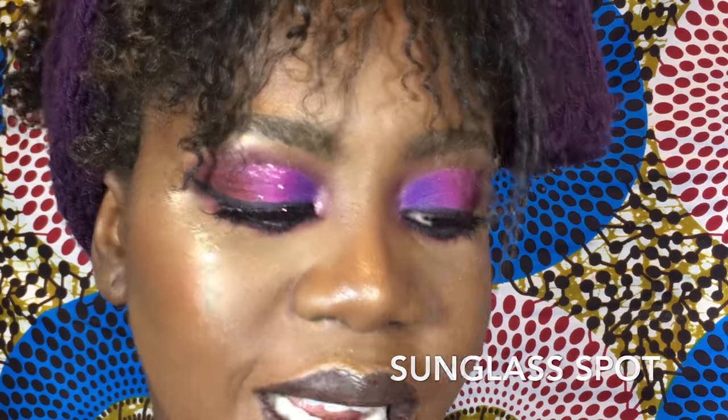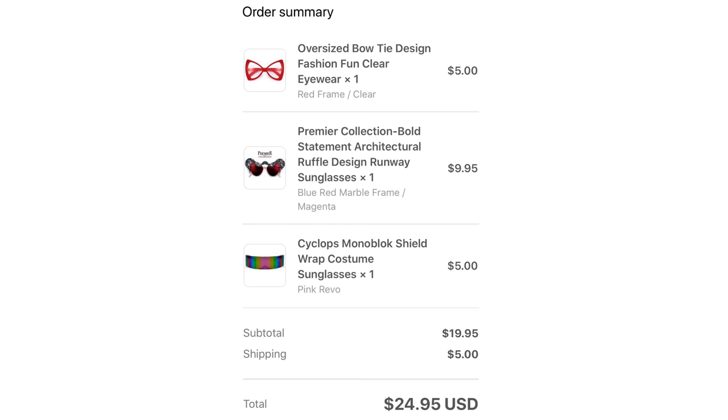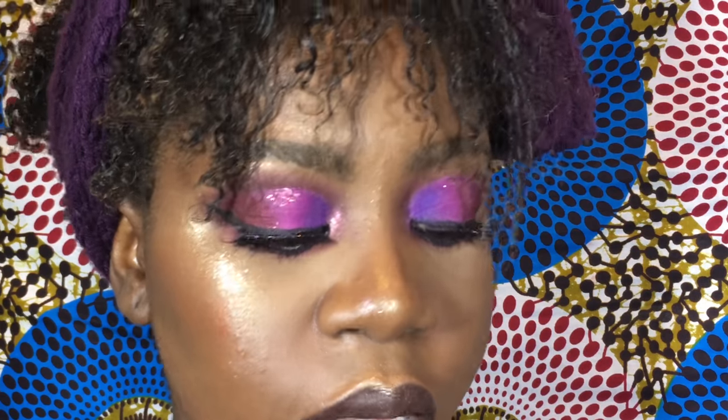I saw a review on YouTube and I decided to order three pairs. I'm just here to show you what I ordered and see if I actually like it in person, because in pictures I love it. I'll put the price on the screen for you guys — it's pretty affordable, really affordable.